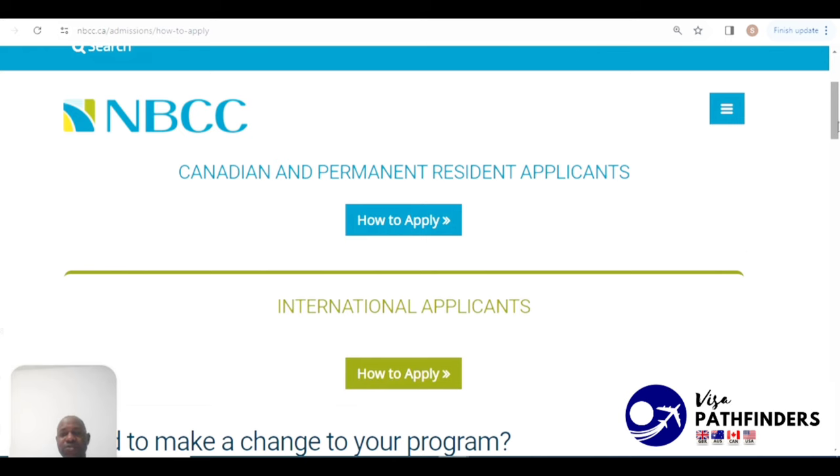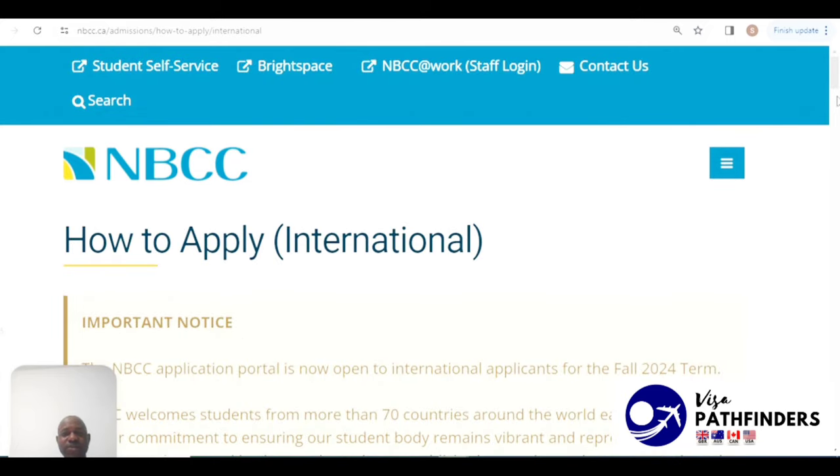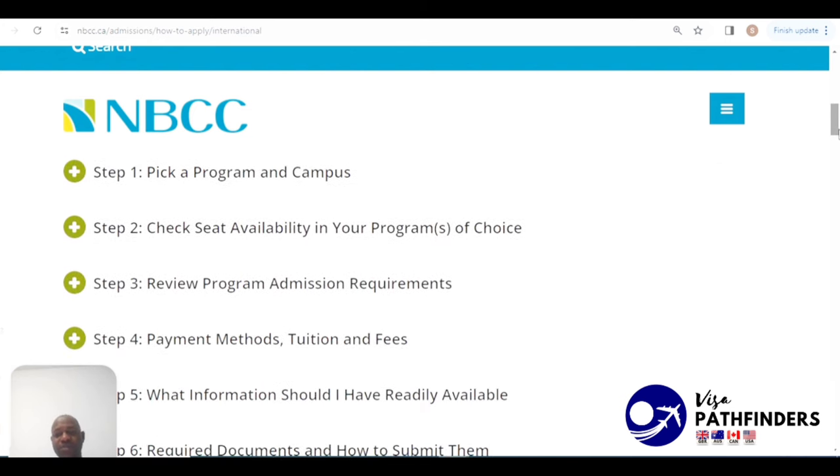Under the international applicants section, you can see the how-to-apply process for international students. You should expect to receive updates regarding your application status within 14 to 16 weeks from the date of application — something to keep in mind before you go ahead and apply.